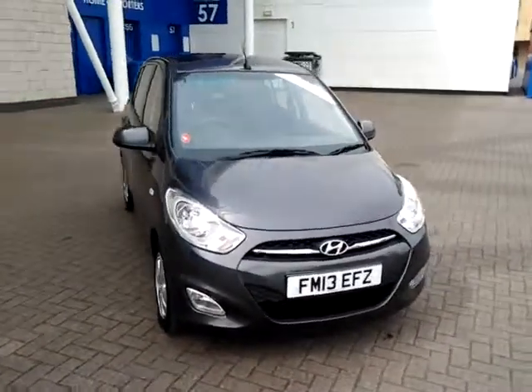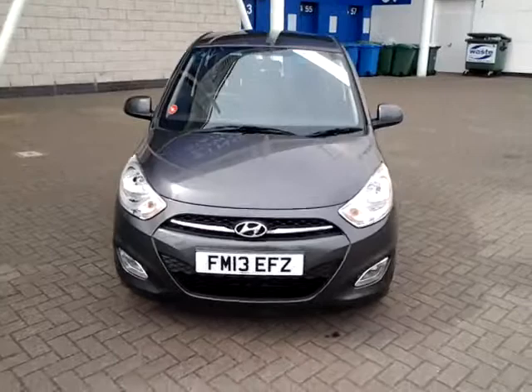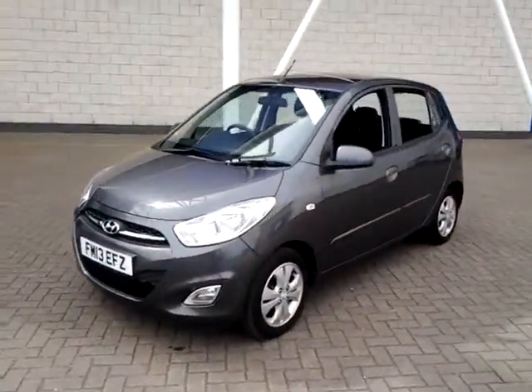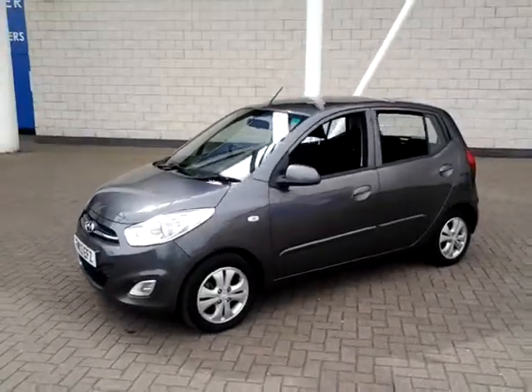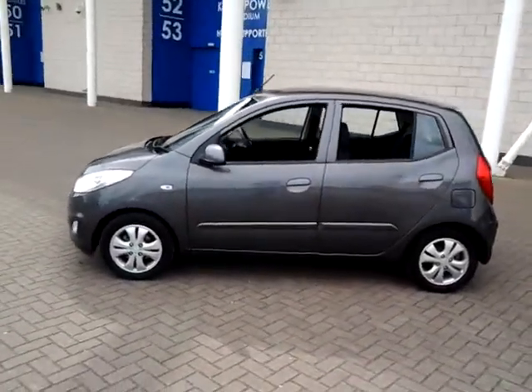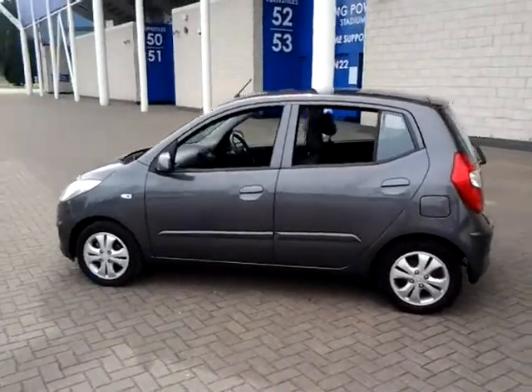Welcome to Sturgis of Leicester. Today we're looking at this 2013 13-plate Hyundai i10. This is a 1.2 Active five-door hatchback. This vehicle is currently showing 13,400 miles. It is finished in metallic grey with full service history.